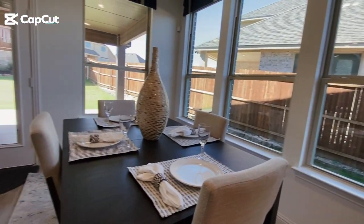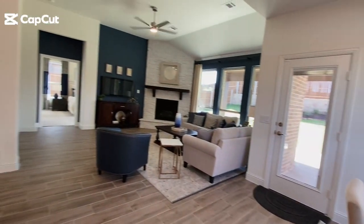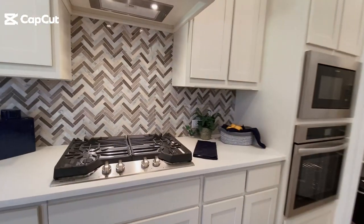The heart of the Magnolia 2 is its expansive open kitchen with custom cabinets and island, perfect for entertaining and culinary adventures.